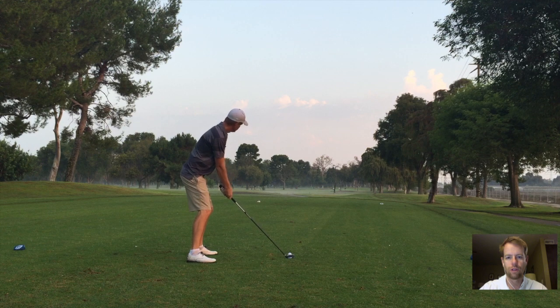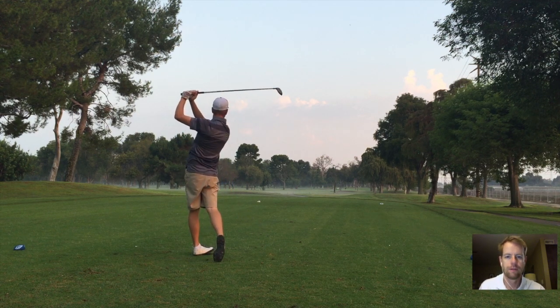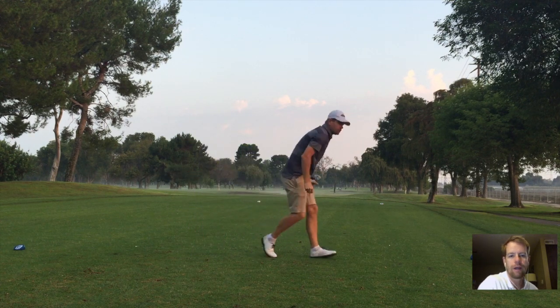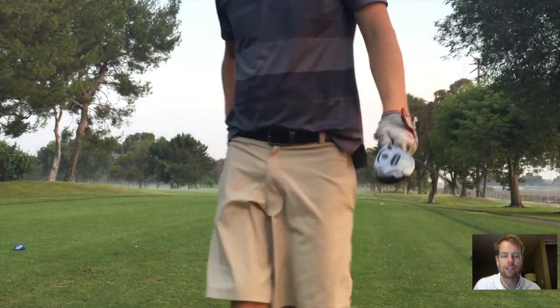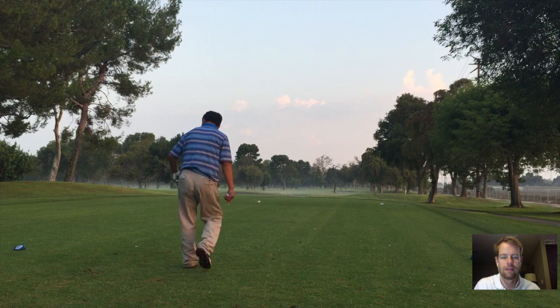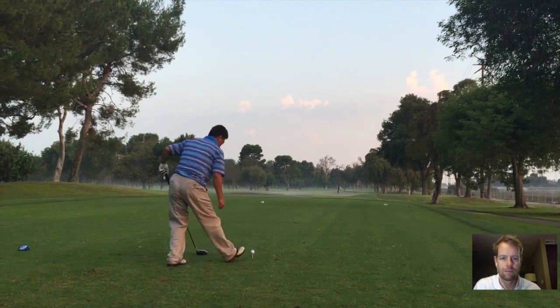Semi-shortish par four here. I got my three wood out and I kind of cut that one — you could see that body stall, flip the hands. This is where I do stuff about my golf swing, interview famous people, and chart my progress trying to get better. Those guys were wondering why there's a camera attached to my golf bag.